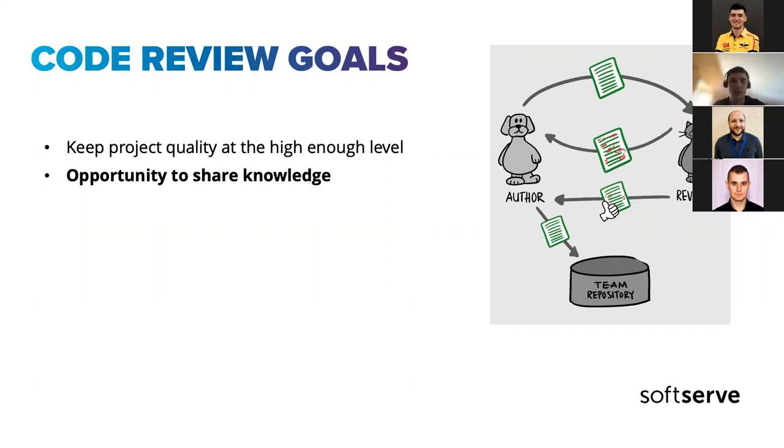But then you lose the opportunity to share. That person will start knowing what happens in that service and why. The best practice is to always have code reviews shared with other teammates — even if they won't work on that service, they'll at least be up to date, and if they need to be involved, it will be much easier for them to contribute.